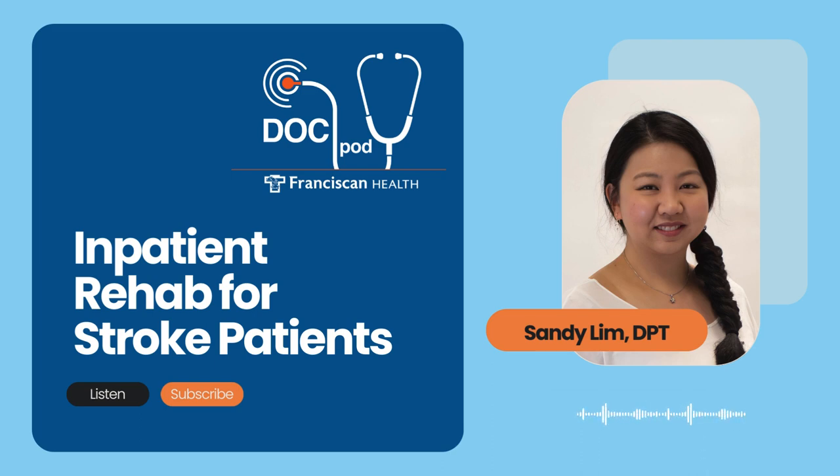It really sounds multidisciplinary and comprehensive. I know you specialize in working with stroke patients, so why is it important for stroke patients to receive treatment in a quality inpatient rehab unit? A stroke typically causes brain cells to die, and that's usually what causes all the issues afterwards. The majority of stroke recovery occurs within the first one to three months after a stroke. After about six months, recovery continues but at a slower pace.